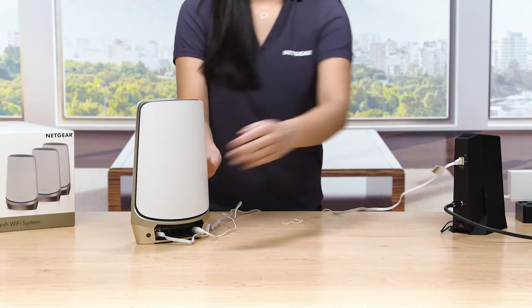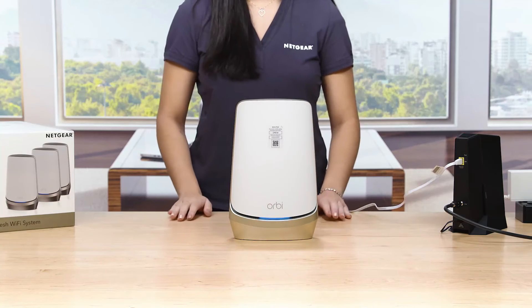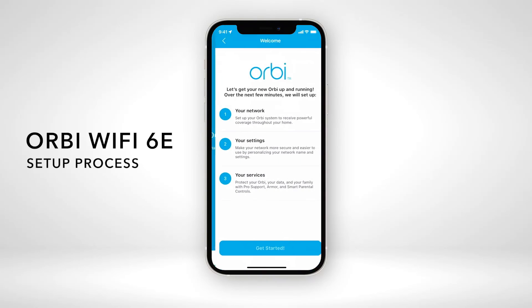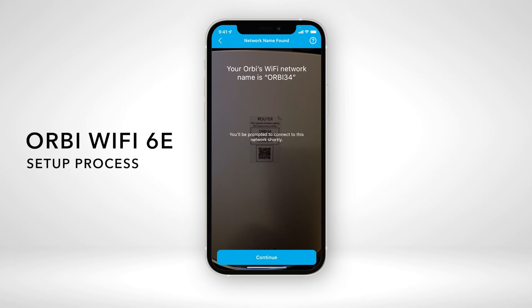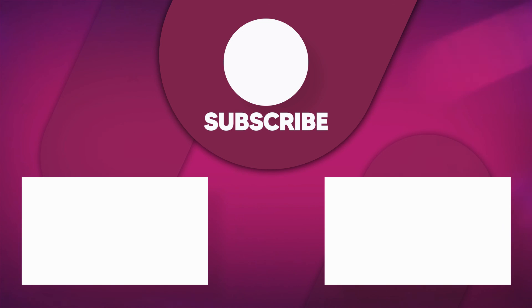The 6E mesh system provides an extensive coverage area of up to 9,000 square feet, ensuring a robust Wi-Fi signal throughout your home. Additionally, Netgear Armor safeguards your family's Wi-Fi with an automatic shield of security across connected devices, offering a 30-day free trial. Managing and setting up your Wi-Fi is effortless with the Orbi app, providing a user-friendly interface for easy configuration and maintenance. Elevate your home network with the Netgear Orbi quad-band Wi-Fi 6E mesh system for an unparalleled and reliable connectivity experience.